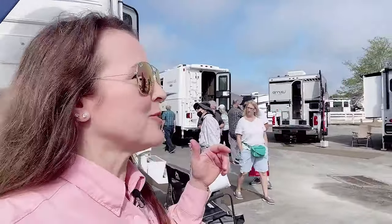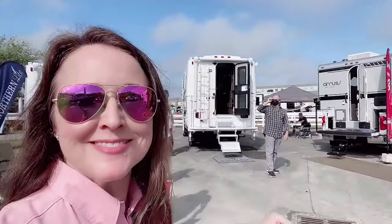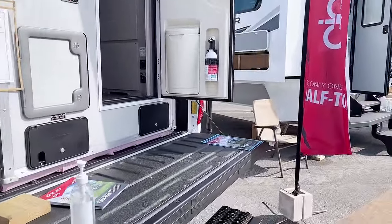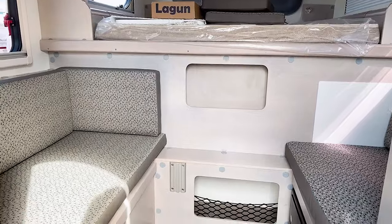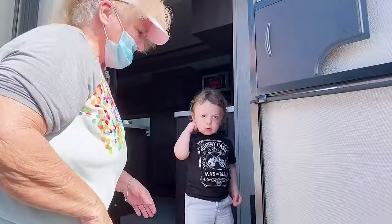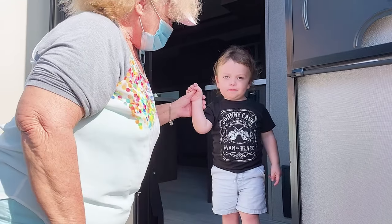DNH RV has a ton of truck campers on display here, from super luxurious models, ones with slides, and even one that you can take on a half-ton pickup. Isn't this great? It's amazing how much space is inside — it doesn't even need a slide to be spacious.